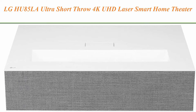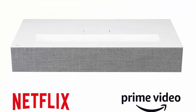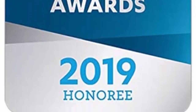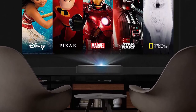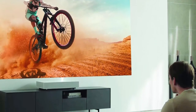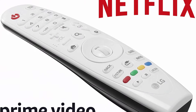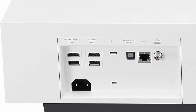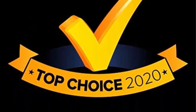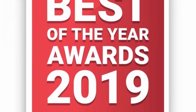Top 4: LG HU85LA Ultra Short Throw 4K UHD Laser Smart Home Theater CineBeam Projector with Alexa built-in, LG ThinQ AI, and LG WebOS Light Smart TV — supporting Netflix, Amazon Prime, and VUDU. It features 4K UHD (3840×2160) display, up to 2700 ANSI lumens brightness, Class 1 Laser, and can display a 120-inch screen from just 7.2 inches away. Use the included Magic Remote to access LG's WebOS Smart TV for all your favorite streaming apps. Includes LG ThinQ AI, Bluetooth connectivity, and HDR10 compatibility.